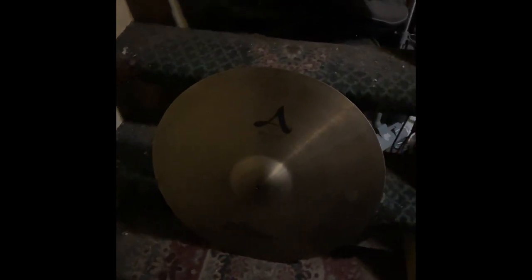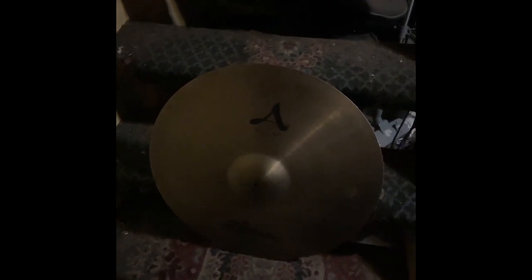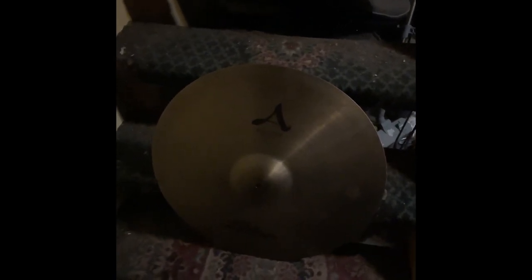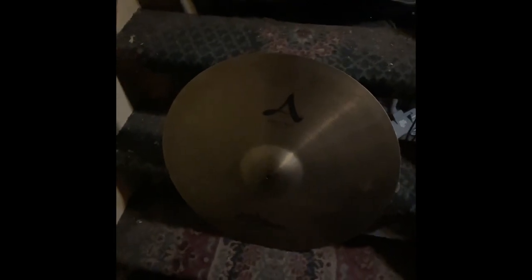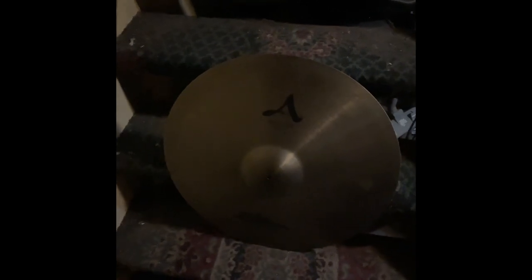All I can say about this ride cymbal is that it got me inspired and influenced to use it — even though I've seen Travis Barker of Blink-182 using it. I will occasionally use it on and off for YouTube videos or possibly for playing live, depending on my mood. That is all to say about it.